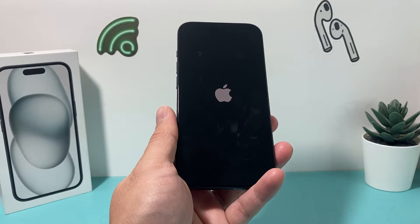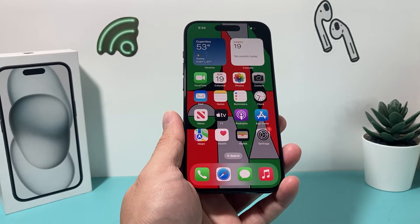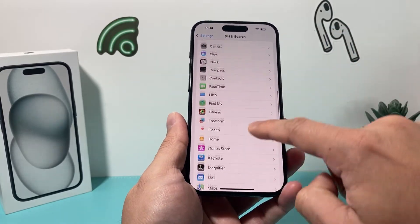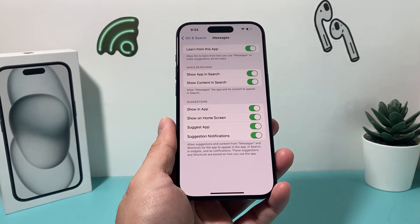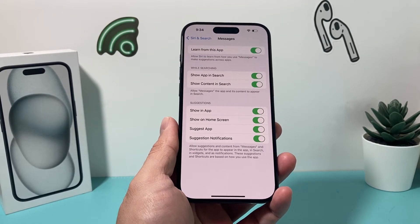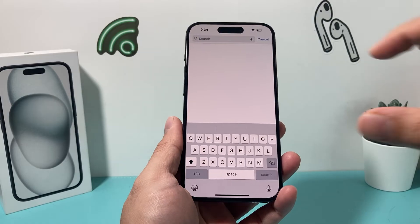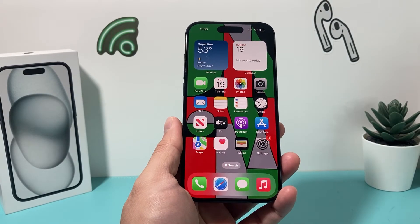After the phone shuts down and reloads the software, if it's a software-related issue, the search wasn't working because the indexing isn't working correctly — your iPhone hasn't indexed all of your messages for search to work. Go back into Settings, Siri and Search, then Messages, and turn those two settings back on. It might not work right away because indexing can take a few hours or even overnight, especially if you have a lot of messages. Give it a couple of hours and try again.